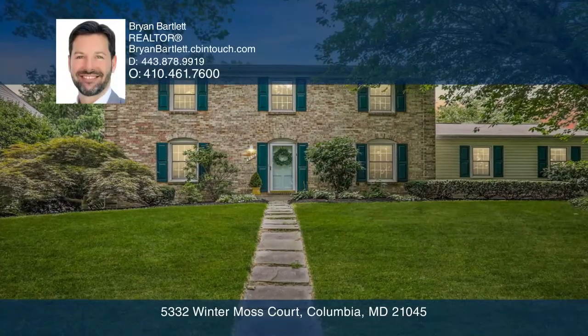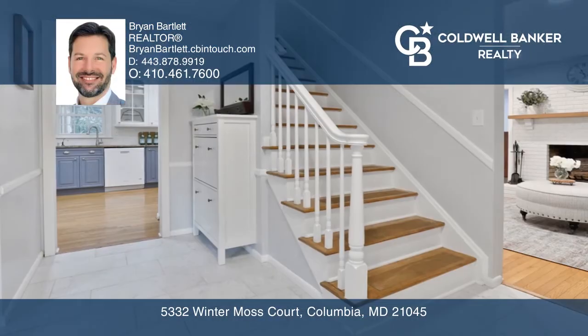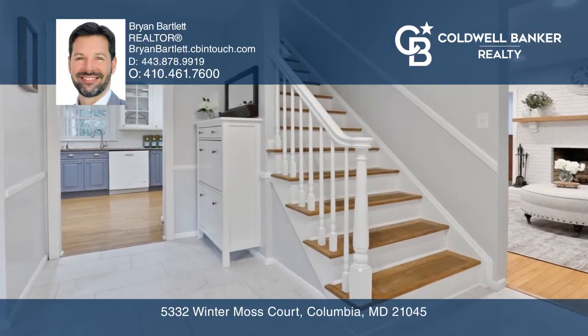This immaculate home is sure to impress. You're greeted by an inviting floor plan and hardwood floors.